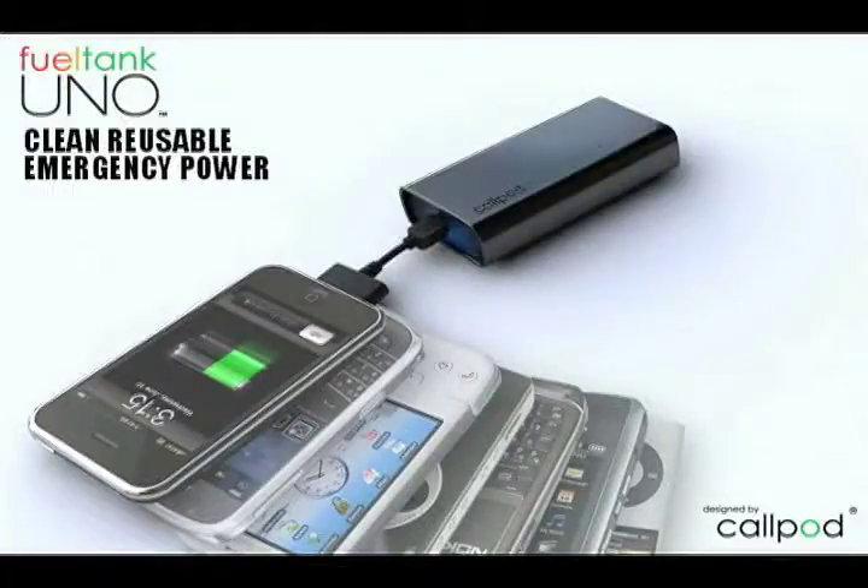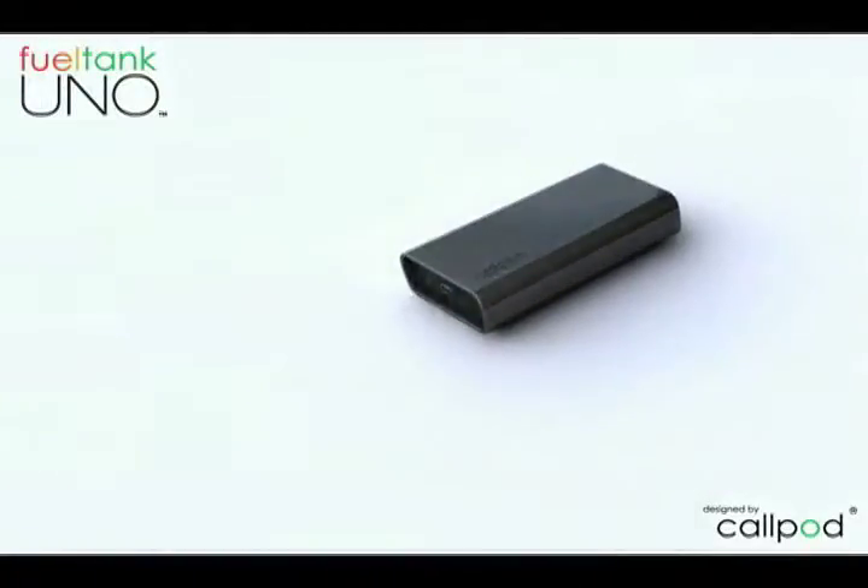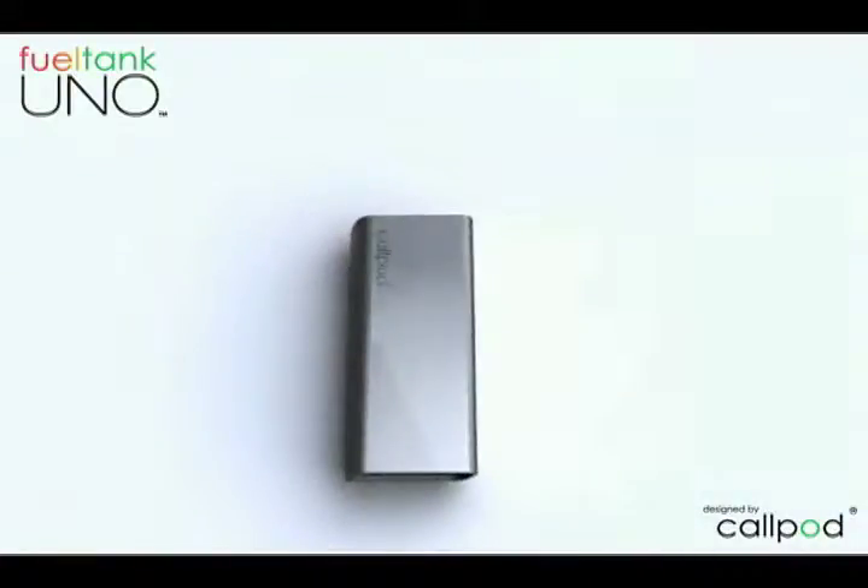Tons of adapter tips are available, so it's unlikely that your device isn't supported. For $40, it's cheap enough to pick up even for those few emergencies where you just might not have power. I just hope it finally kills the 'lost in the woods and my phone is dead' part of basically any horror movie.